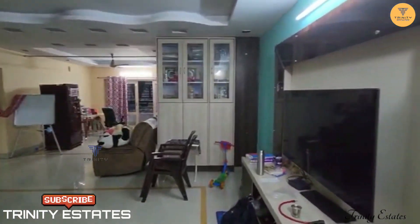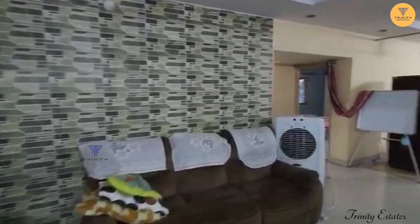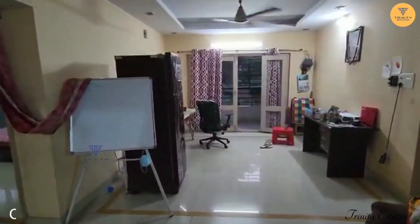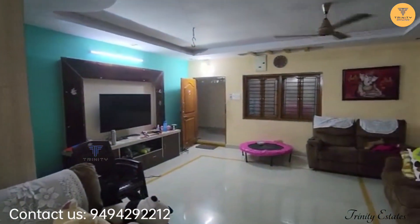We have a main hall with woodwork and cupboards. We have a false ceiling. We have a dining area and a balcony. This is a complete hall view.